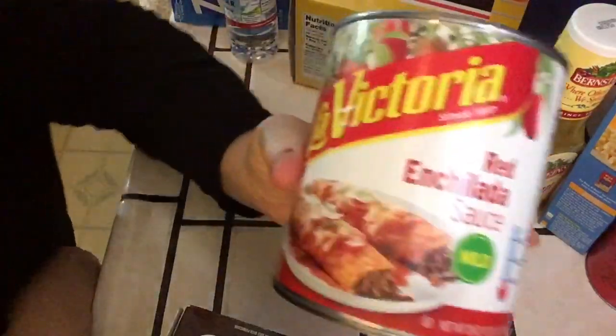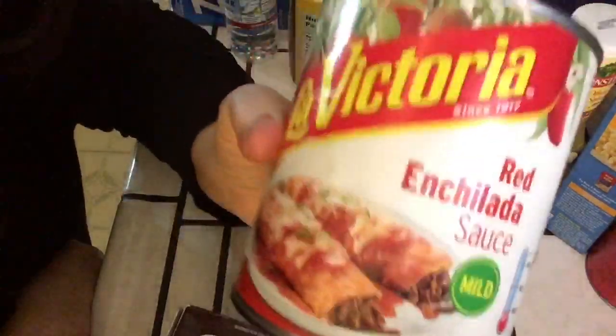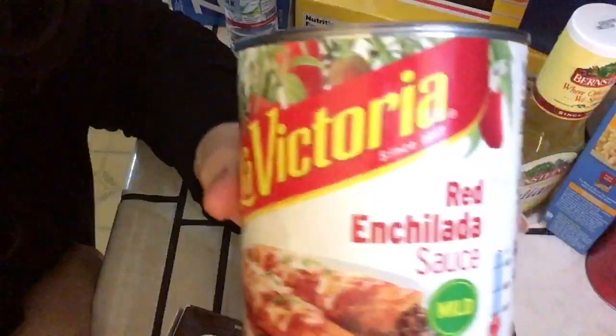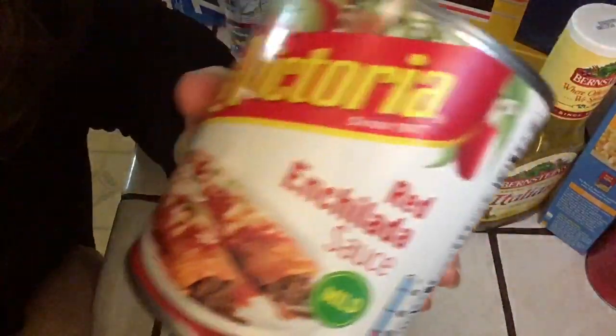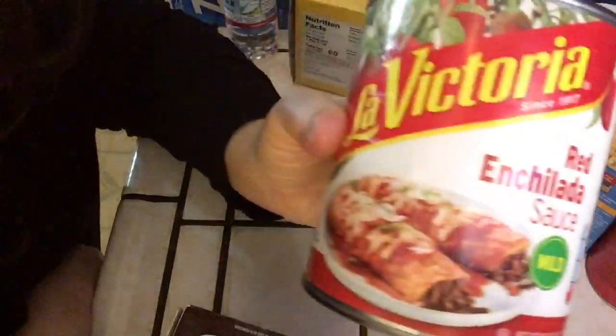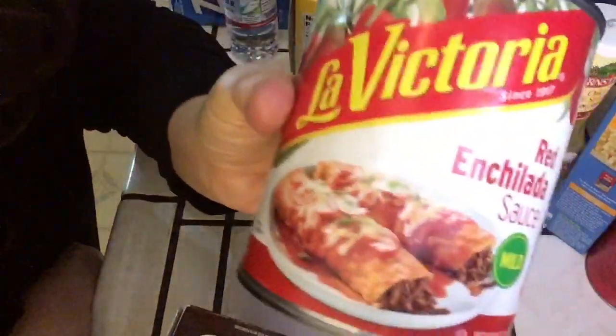La Victoria enchilada sauce. In my opinion this really is the best enchilada sauce - the La Victoria brand. Occasionally I get an organic brand from Sprouts, but this really does have the best taste.